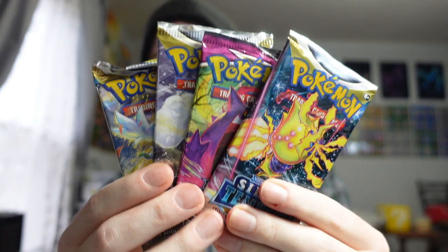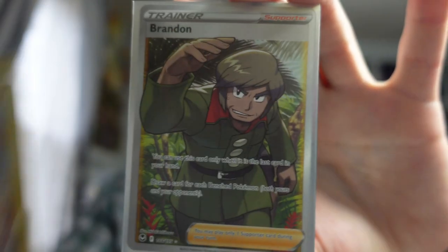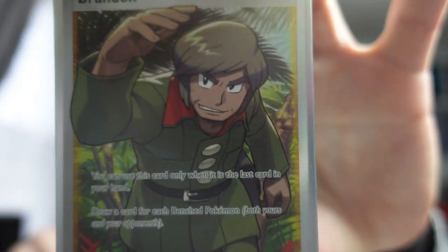Happy Thursday — Pokemon opening time. We're going to try another pack selection from the Mimikyu box. Last time we opened one we got absolutely destroyed with not even a holo card. Four packs — two Silver Tempest, one Fusion Strike, one Brilliant Stars. We opened four packs and got two hits: the EV Trainer Gallery from Brilliant Stars and a Brandon Full Art Trainer from Silver Tempest. At least something — that last box was so bad.